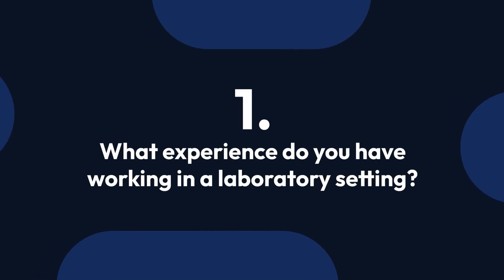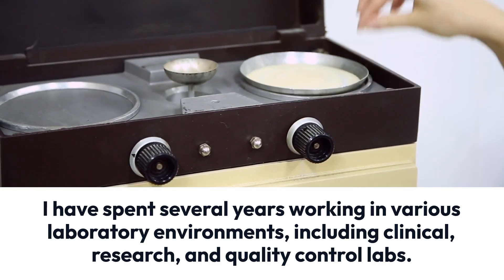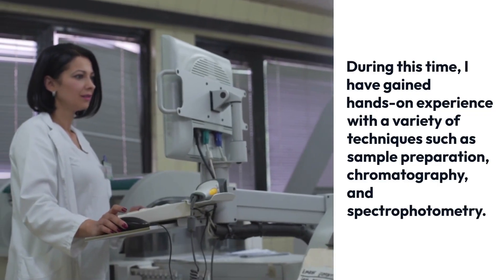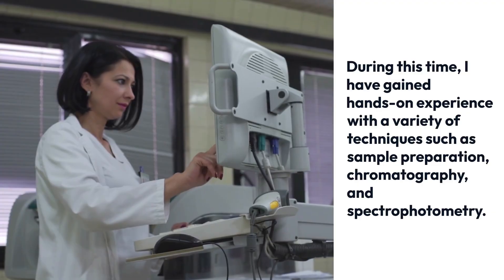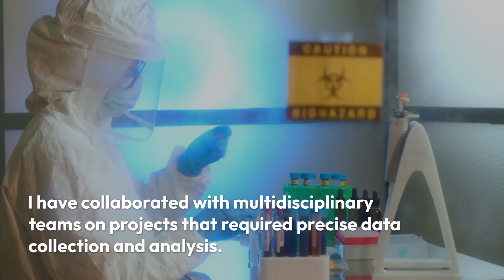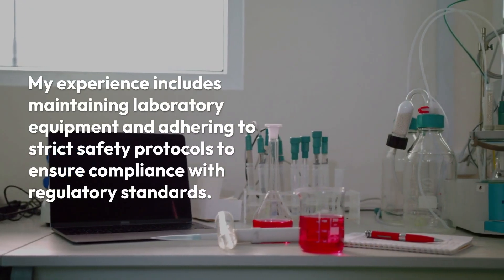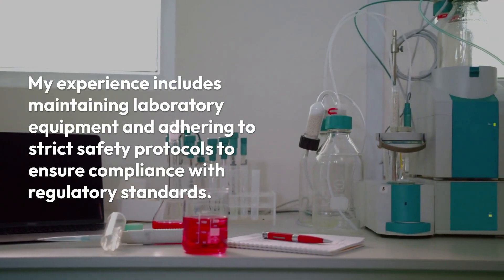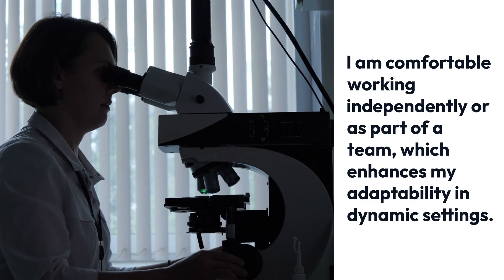Question 1: What experience do you have working in a laboratory setting? I have spent several years working in various laboratory environments, including clinical, research, and quality control labs. I have gained hands-on experience with techniques such as sample preparation, chromatography, and spectrophotometry. I have collaborated with multidisciplinary teams on projects requiring precise data collection and analysis. My experience includes maintaining laboratory equipment and adhering to strict safety protocols to ensure compliance with regulatory standards. I am comfortable working independently or as part of a team.